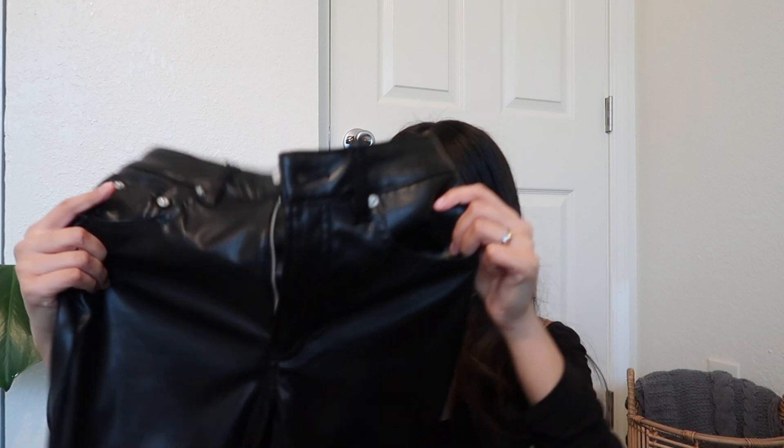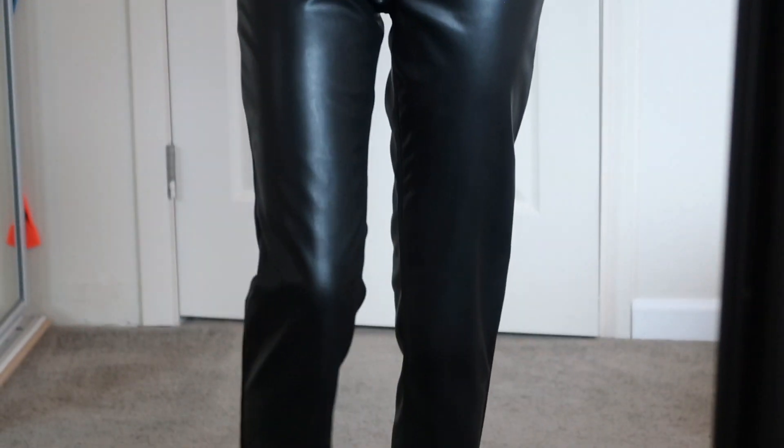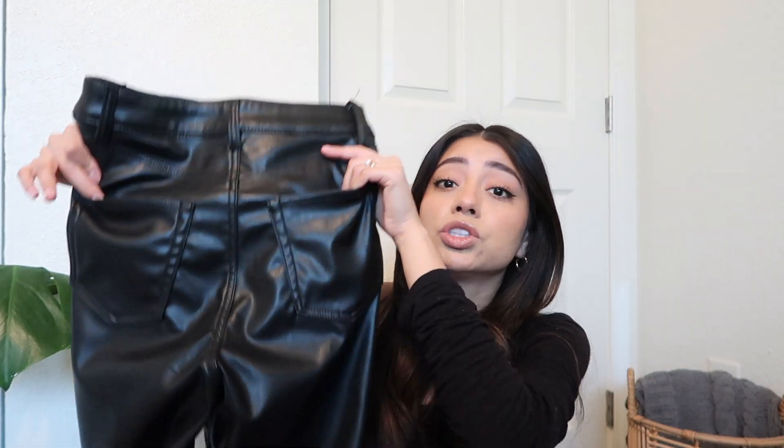I'm super excited for these leather pants — I haven't worn this pair yet but I'm going to. This first pair is from H&M, which is so crazy because the quality is amazing and I did not pay that much for them. They have pockets in the front and a button. They are a little wider on the calf instead of being super skinny, and I actually like that about them. The pockets in the back are real, which adds so much more to the pants.